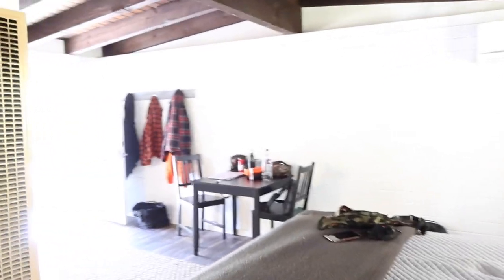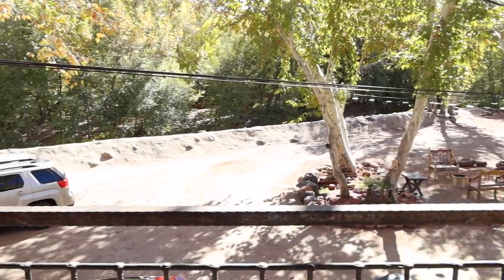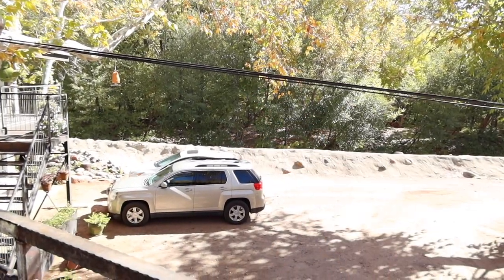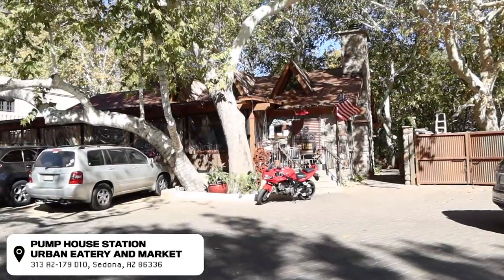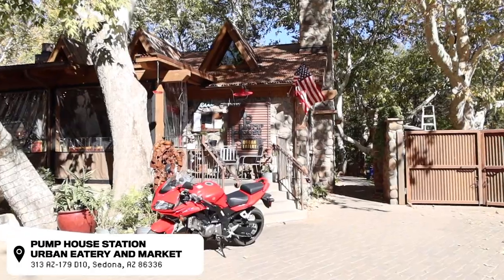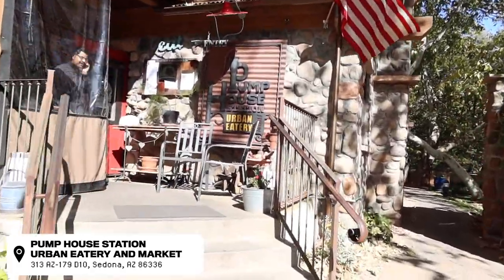If you ever come to Sedona, highly recommend this place already. This is right out the front door, and there's a little stream river down there. This was like a minute from where we're staying. We are eating at Pump House Station Urban Eatery and Market.